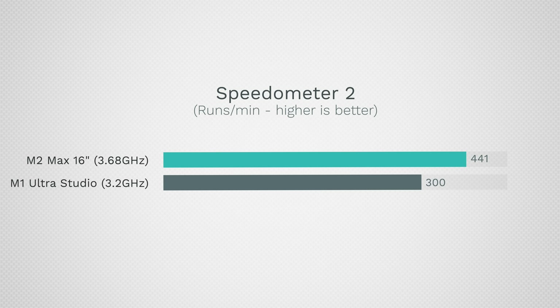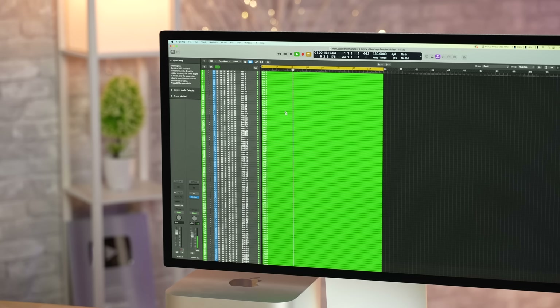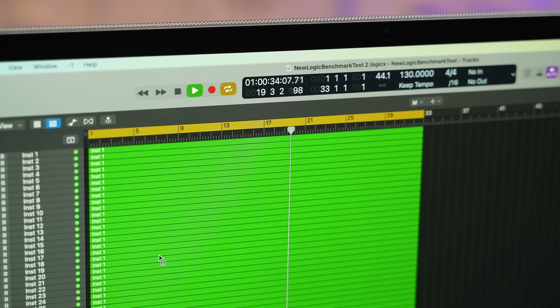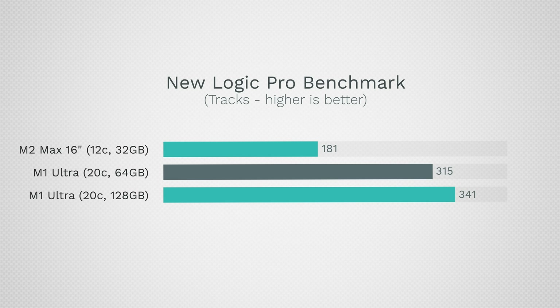For music production, we tested Logic Pro with the new Logic benchmark. The MacBook could handle 181 tracks compared to 315 and 341 for the Mac Studio. This does have somewhat to do with the amount of RAM, but a lot more with CPU threads and stability — so the Mac Studio is still better if you're going to really push Logic.